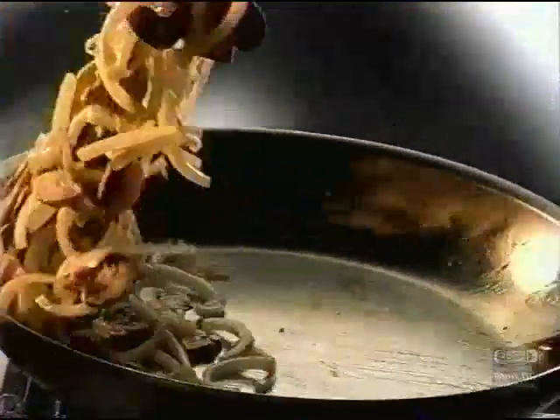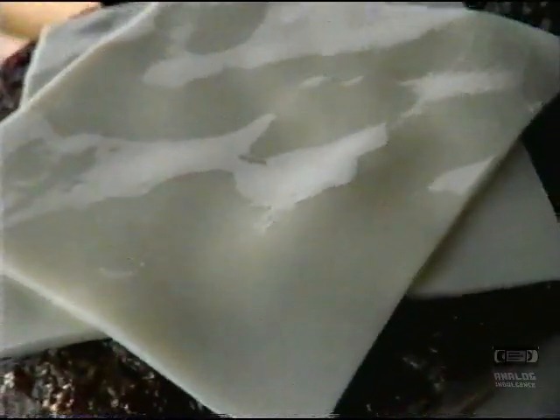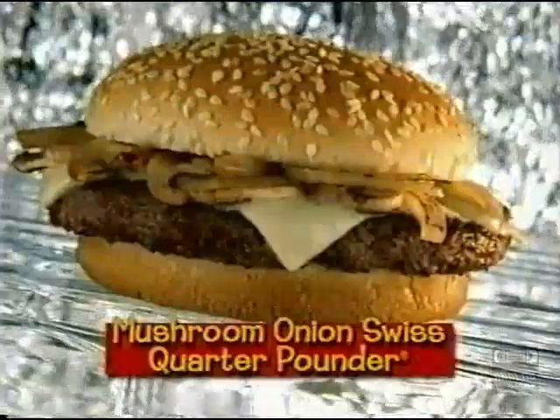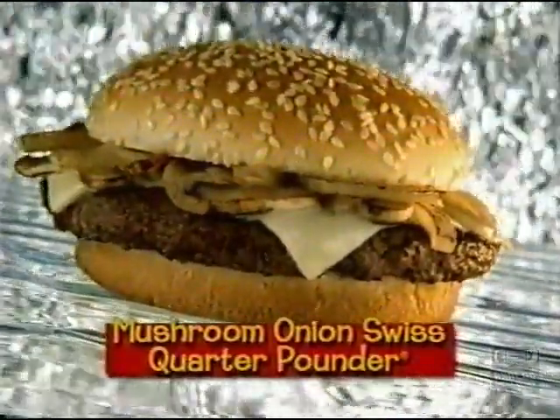Top it with grilled onions and mushrooms and two slices of melting Swiss. Delicious. The new taste menu, always changing, always at McDonald's. McDonald's Mushroom Onion Swiss Quarter Pounder, guaranteed to make you smile.